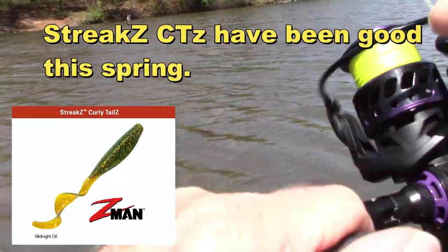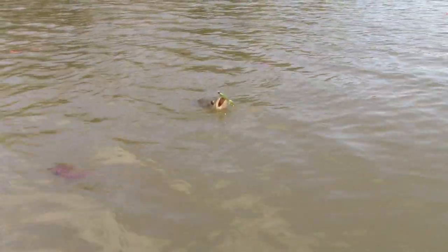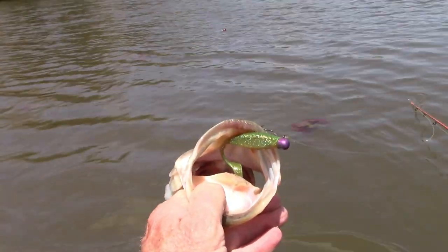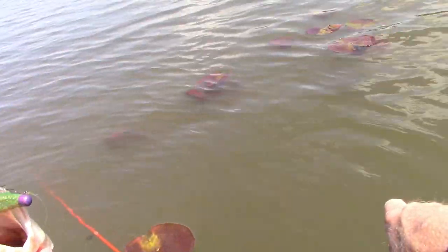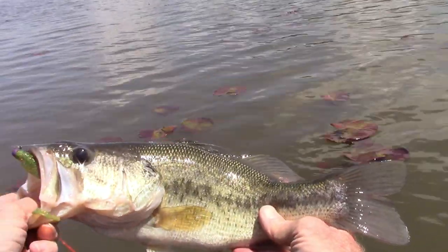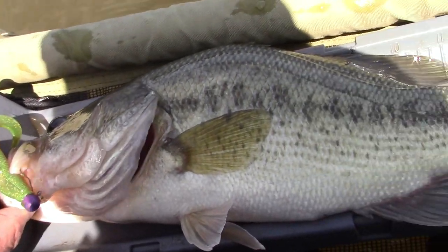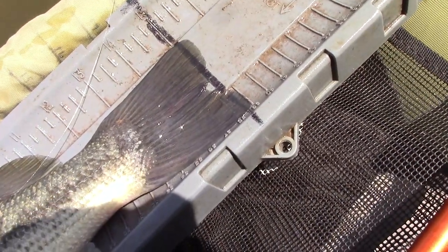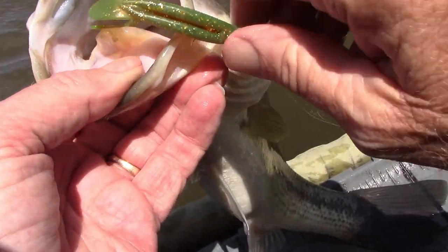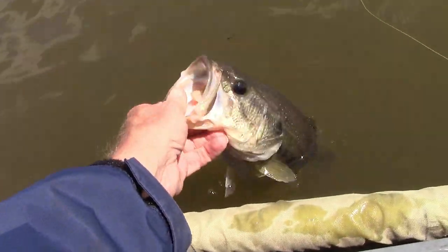Yep, we found one up in here — streaks! Pretty good fish, oh yeah. I don't think I'll use my net on him. There you are, just streaking around in these pads in three and four feet of water. That's a very decent bass — it might be 15, let's check it out. Very nice fish, comes in a little over 15. Z-man Streaks curly tail. Feel free to tell your mom we're here.